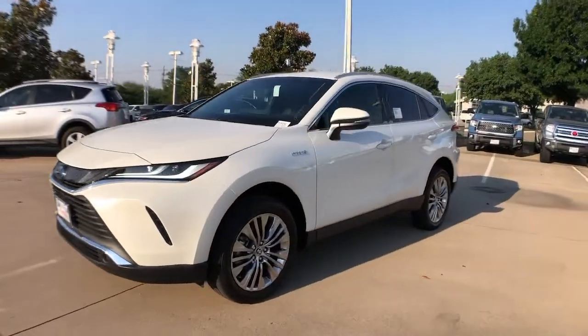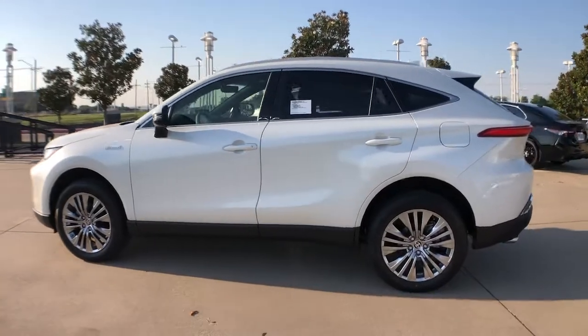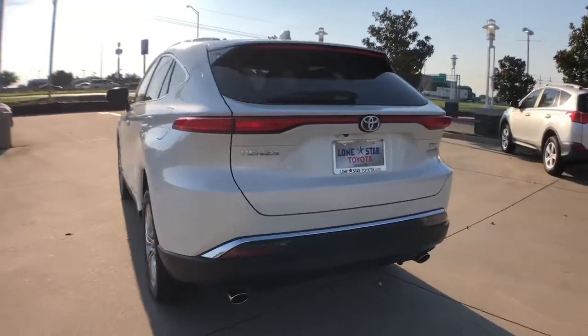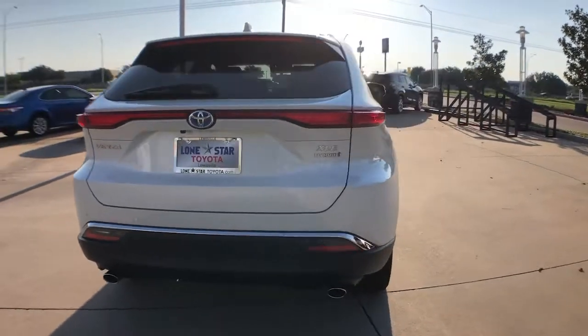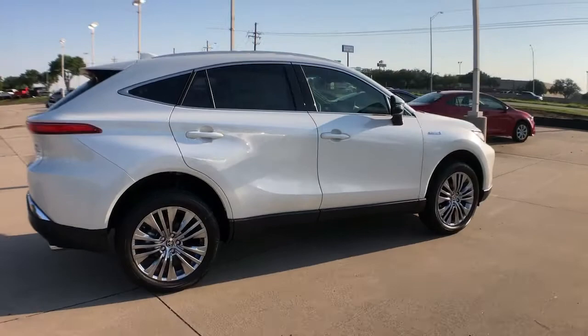Hop into the 2021 Toyota Venza. Prepare to take your driving pleasure to new heights and enjoy the best of modern efficiency and style. You'll love the advanced safety features, quiet cabin, and responsive handling this vehicle has to offer.